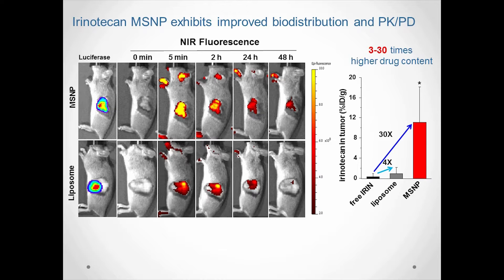Biodistribution studies were performed in immunocompetent mice with KRAS-mutated orthotopic tumors. This model was used to mimic human PDAC, including abundant stroma and early metastasis. In order to track our particles in mice, the animals were intravenously injected with labeled liposomes or MSNPs.